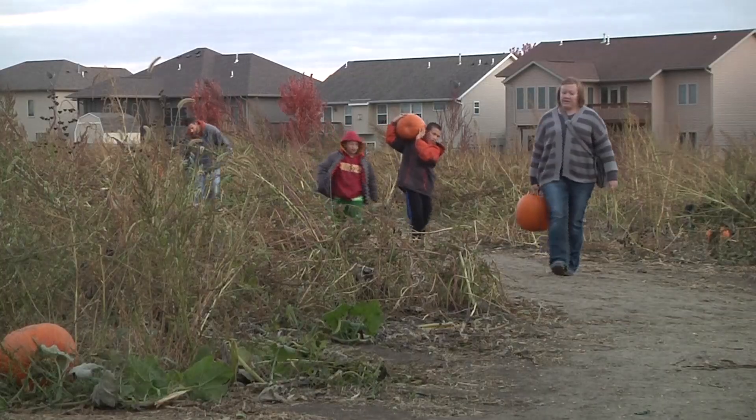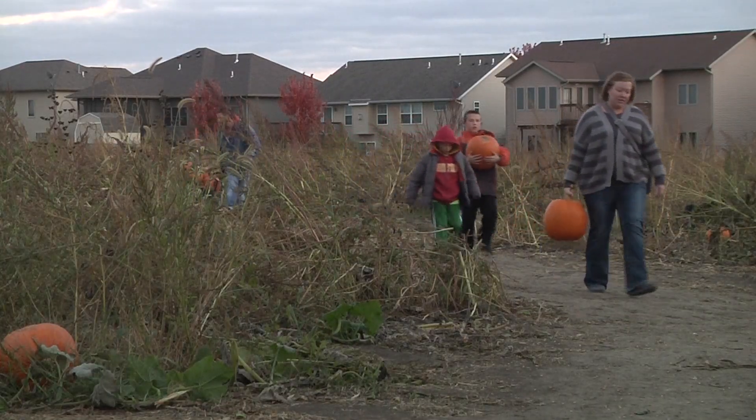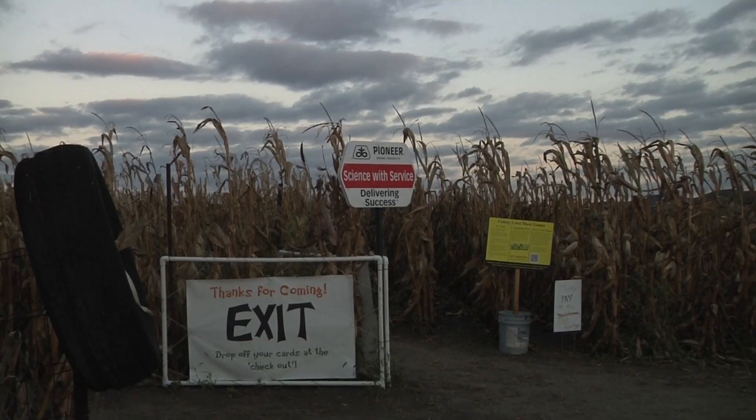They've also extended the hours into the evenings on Fridays and Saturdays for those who want to bring a flashlight and explore the maze in the dark. Be sure to bring a smartphone so you can navigate your way out if you get lost. There's been a couple people who got lost out there. There's an emergency contact phone number on the paper that we give them, which gives them kind of directions, or an idea on where to go and where they might be at.